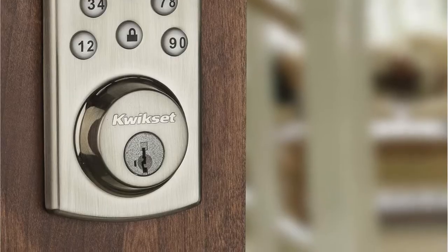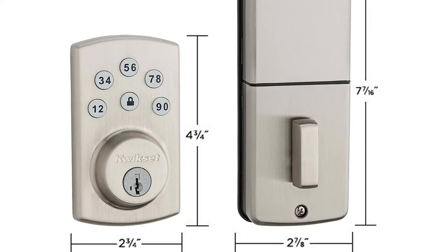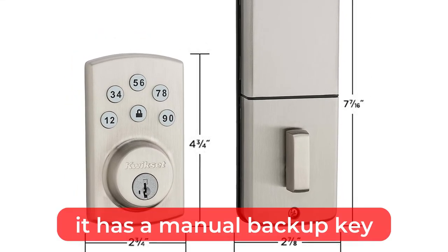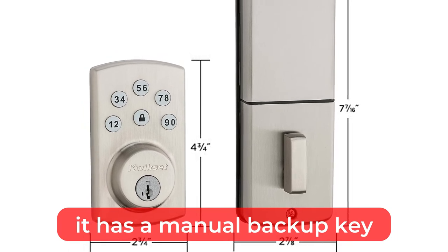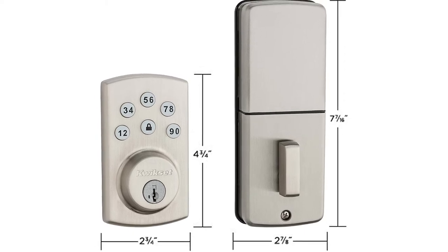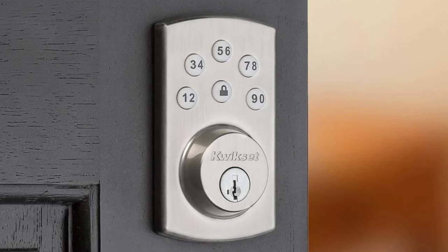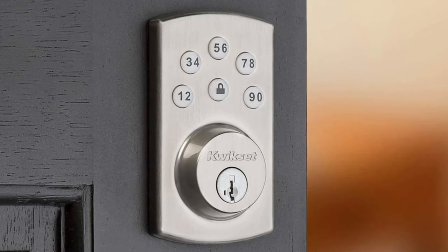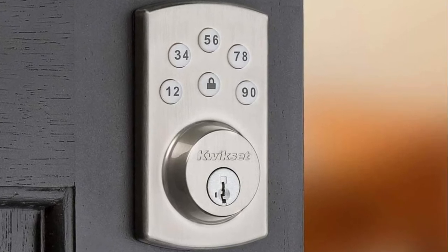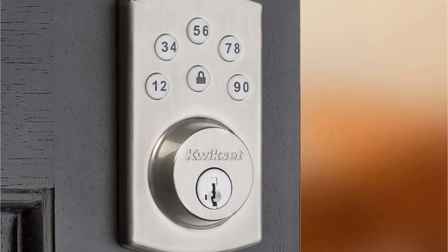You can program and delete multiple user codes as needed with the Power Bolt, just as you can with other keypad door locks. This device is attracting people because it eliminates the need for keys, but one of the best features is that it has a manual backup key. In case your key is lost or stolen, you can easily re-key the lock with the included smart key tool — simply insert the smart key into the lock, rotate the cylinder, and switch it with another QuickSet lock. The QuickSet also boasts a more compact size than most of its competitors, measuring just 4.75 by 2.75 inches, due to a five-button design with two numbers per button instead of the usual ten.